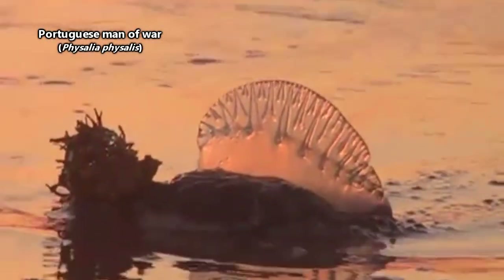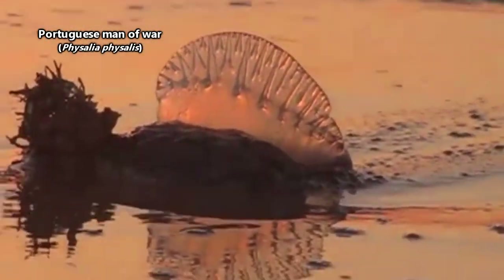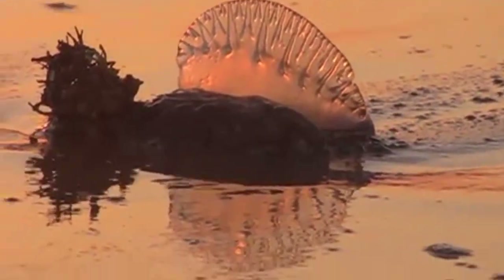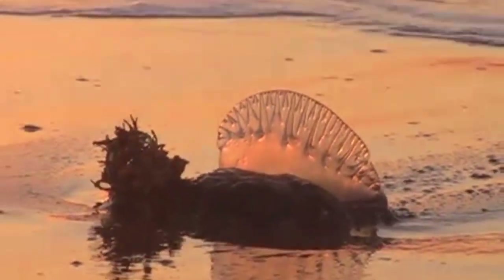Often referred to as a jellyfish, a Portuguese man-of-war is actually no such thing. They aren't even really a single organism. Portuguese men-of-war are siphonophores, which are animals made up of many animals.